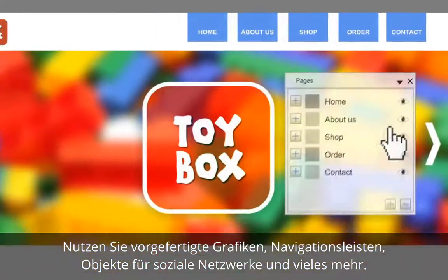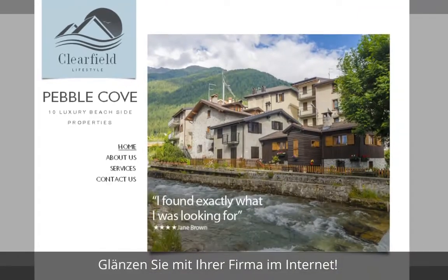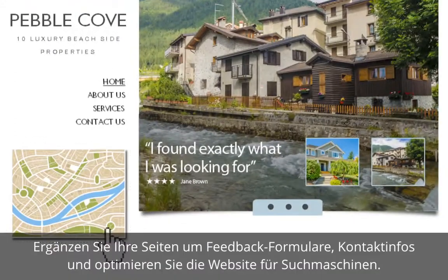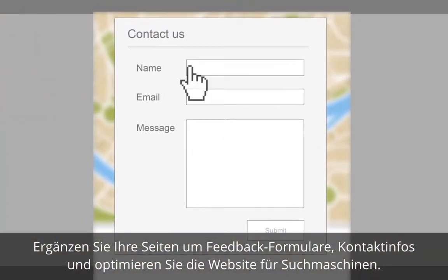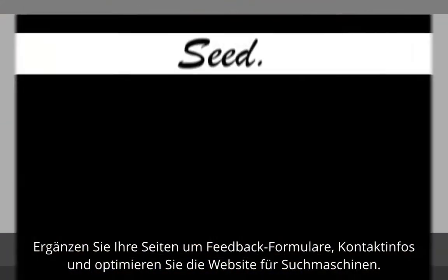Navigation bars, social media gadgets and much more. Help your business shine online. Add fully customisable feedback forms, your contact details and use the handy Site Manager to optimise your website for search engines.